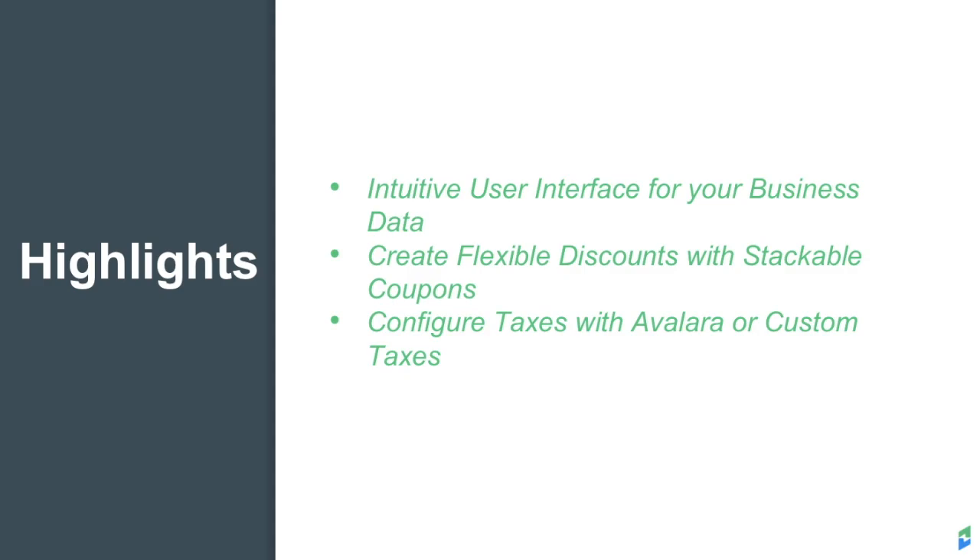Your Chargify account includes a customizable Dunning and Retries system. This automated system recovers revenue that would have otherwise been lost by communicating with customers to collect payment on past due accounts before their accounts are canceled. A successful dunning strategy will lead to increased revenue by decreasing churn.